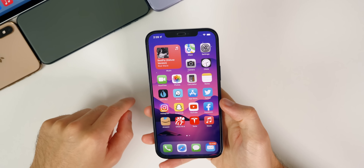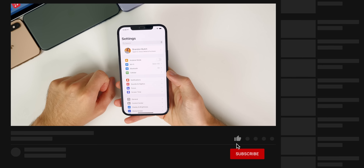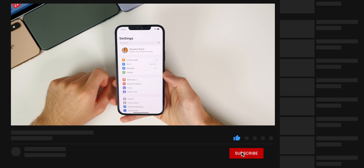So what is new in iOS 15 beta seven? There's really not a ton — this is mainly a bug fix update. However, there are a few minor changes.